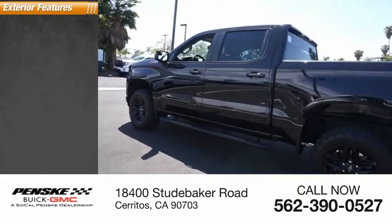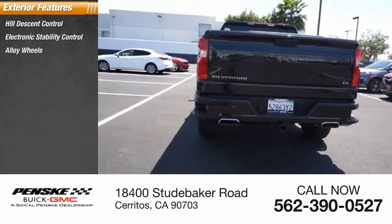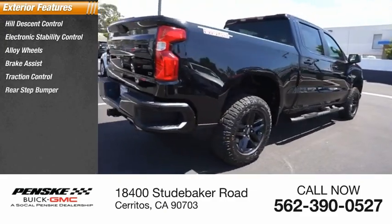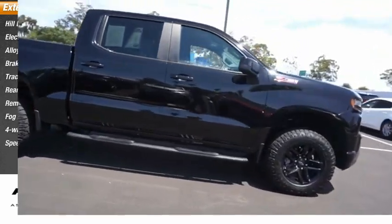Here are some of this vehicle's great options: Hill Descent Control, Electronic Stability Control, Alloy Wheels, Brake Assist, Traction Control, Rear Step Bumper, Remote Keyless Entry, Fog Lights, Four-Wheel Disc Brakes, Speed Control.